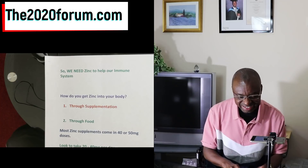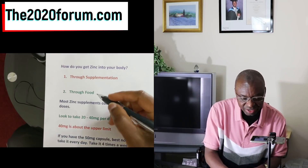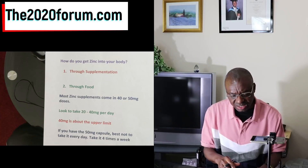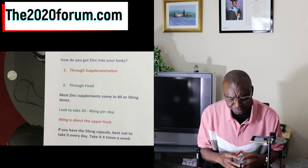So it's clear that we need zinc to help our immune system. How do you get zinc into your body? Well, there are two ways: supplementation and food. Most zinc supplements come in either 40 or 50 milligram doses. Ideally you should be looking to take about 20 to 40 milligrams of zinc a day if you want to supplement. Forty milligrams will be the usual upper limit — I wouldn't want to go above 40 milligrams.